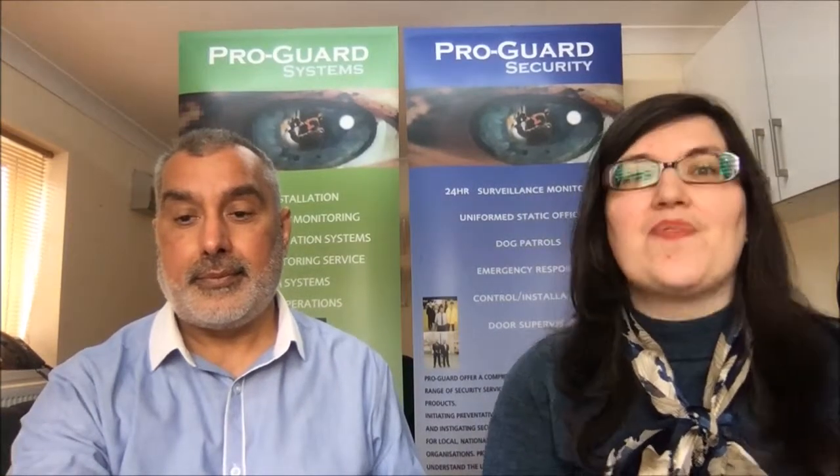Thank you very much, that was very interesting. And if you want to know more about access control systems and how ProGuard Security can help you, click on the link below this video. Thank you.